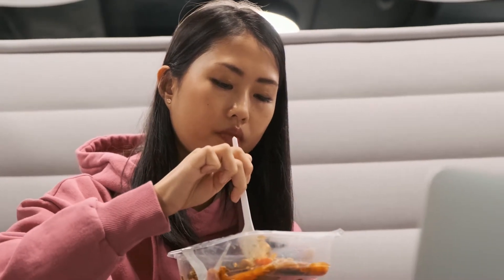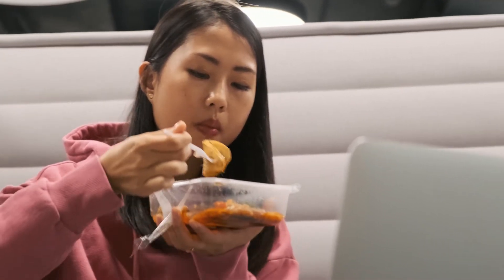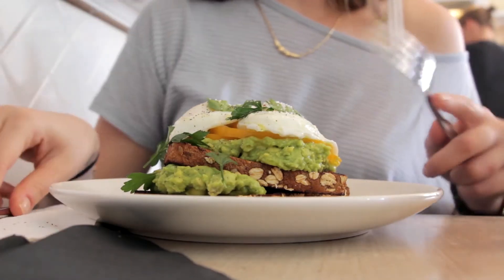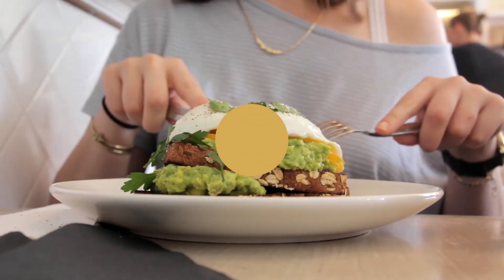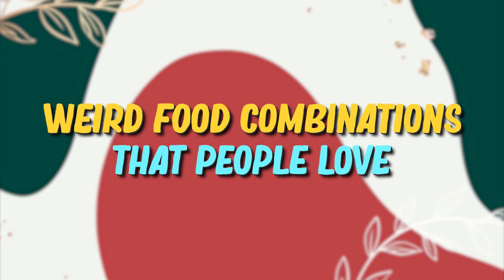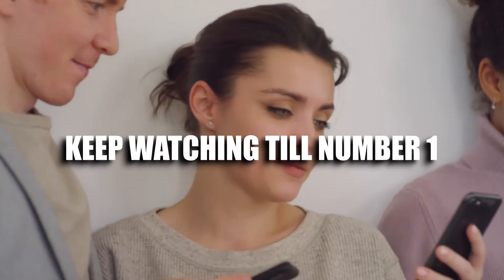You've probably got an odd mix of food that you love to snack on while you're on quarantine. Well, we're pretty sure there's someone else out there who is also into weird food combinations. Welcome to Life's Lemons — today we'll be sharing weird food combinations that people love. Keep watching till number one.